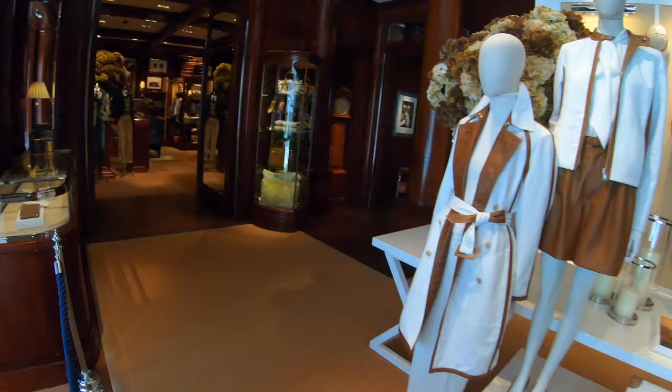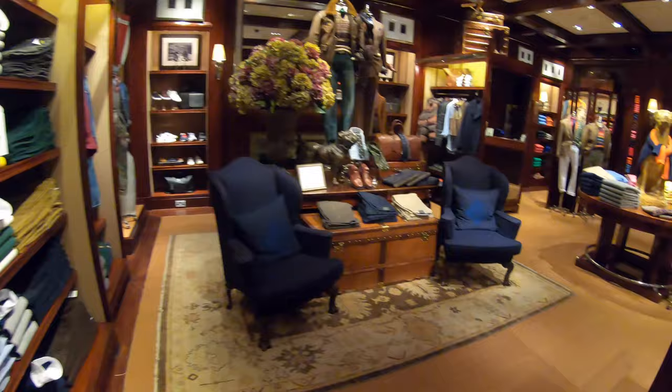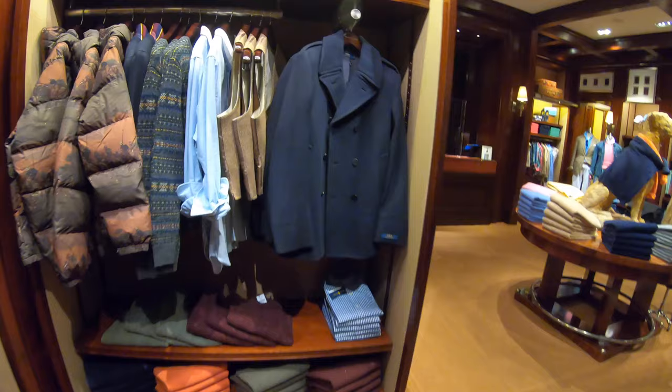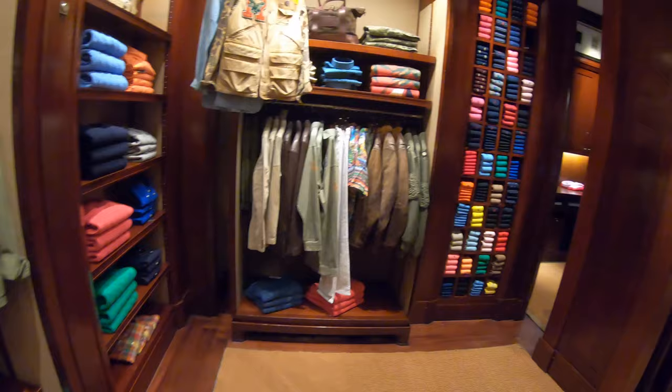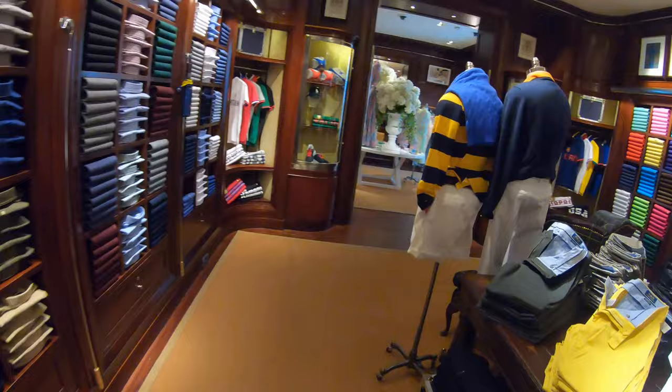First off, a quick history lesson. Opened in 1999, the store was designed to feel like a 1920s ocean liner — solid mahogany wall panelling, art deco touches, and pieces of artwork throughout, plus a ton of working fireplaces, which I can only assume are never actually used. I get more of a high-class New York City apartment vibe than an ocean liner personally, but I'll let you be the judge of that. With four floors and more than 2,000 square meters of retail space, there's probably room for a few different themes.